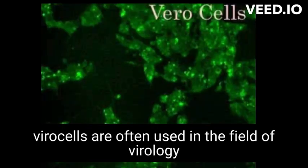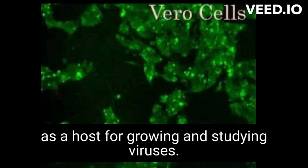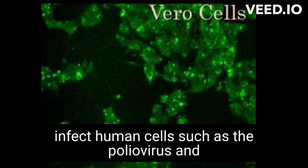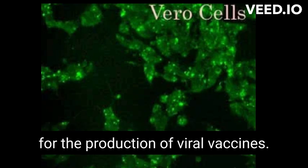Vero cells are often used in the field of virology as a host for growing and studying viruses. They are particularly useful for growing viruses that infect human cells, such as the poliovirus, and for the production of viral vaccines.